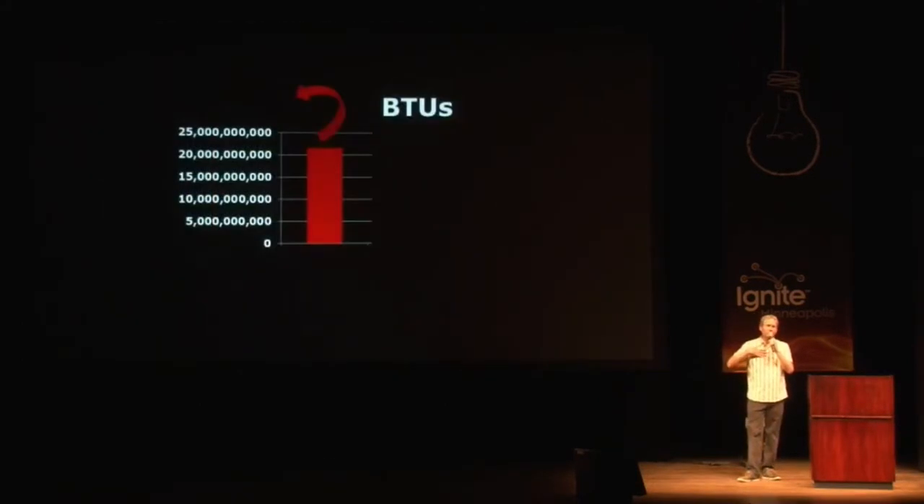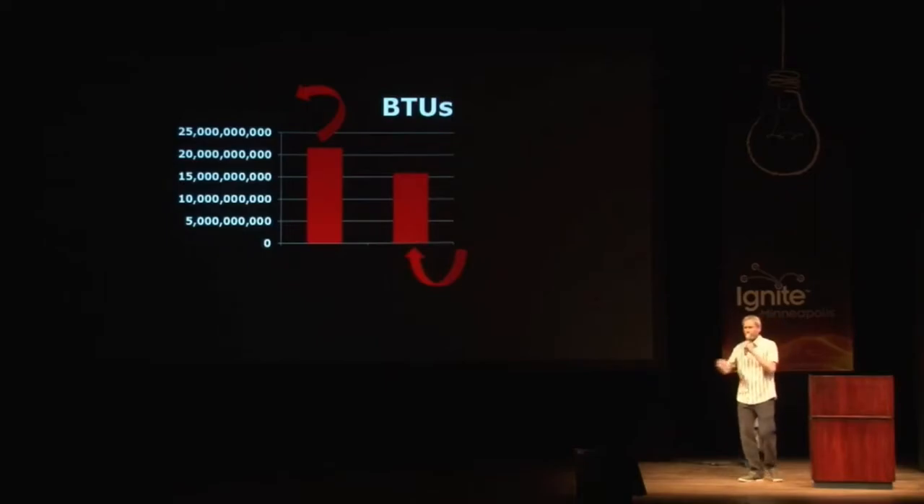Dave came back to us with his report and said all that electricity coursing through the Science Museum degrades into over 20 billion BTUs of heat energy. And we said, Dave, that sounds like a big number. And he said, you're throwing that energy away, and then you're buying an enormous amount of heat energy. Why? And we said, because no one had ever laid it out to us in those terms before.